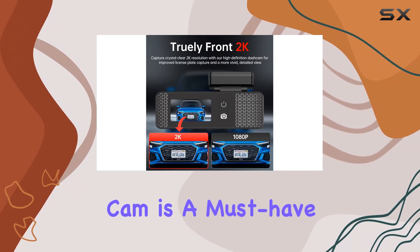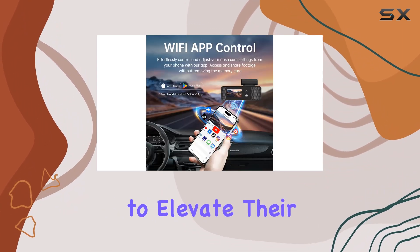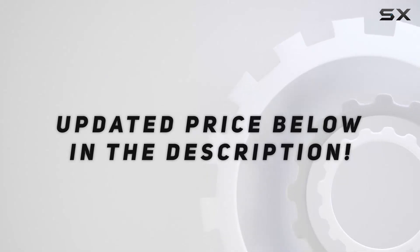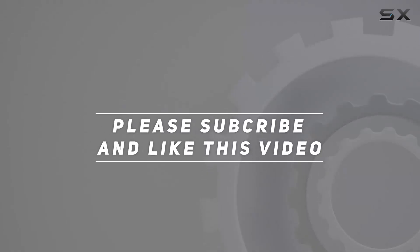In conclusion, the Cargus O1 dash cam is a must-have for any car owner looking to elevate their road safety and capture memorable journeys with ease. Check out the video description for the updated price, and thank you for watching.